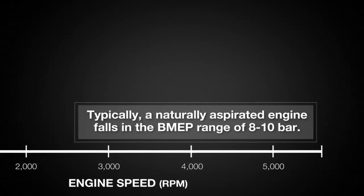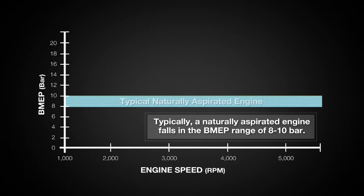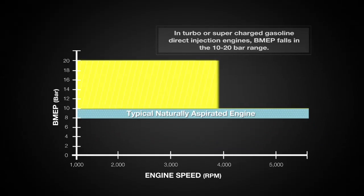Typically, a naturally aspirated engine falls in the BMEP range of 8 to 10 bar. In turbo or supercharged gasoline direct injection engines, BMEP falls in the 10 to 20 bar range.